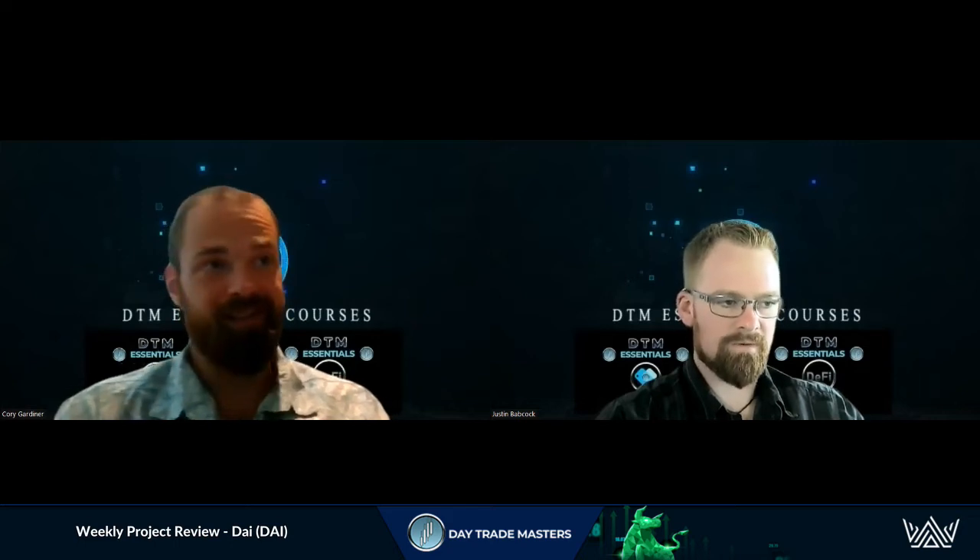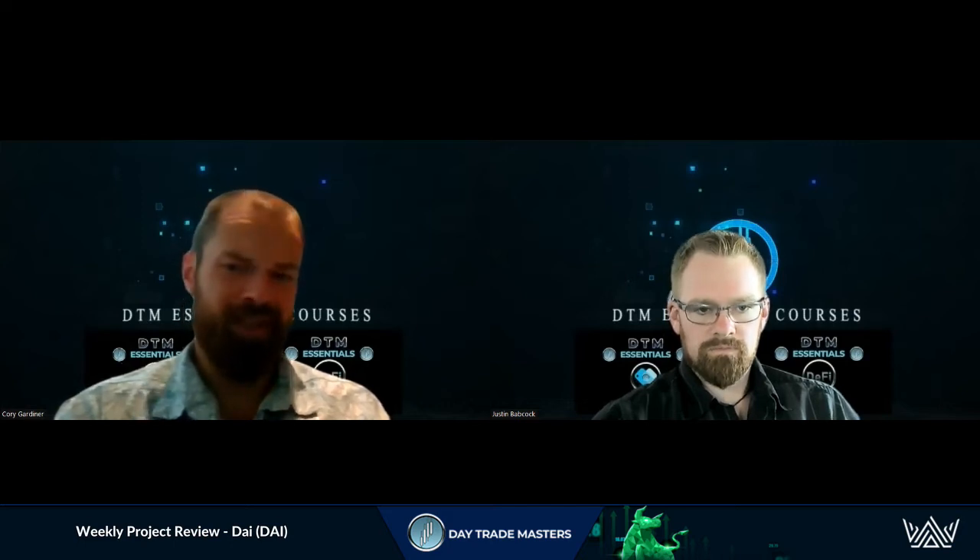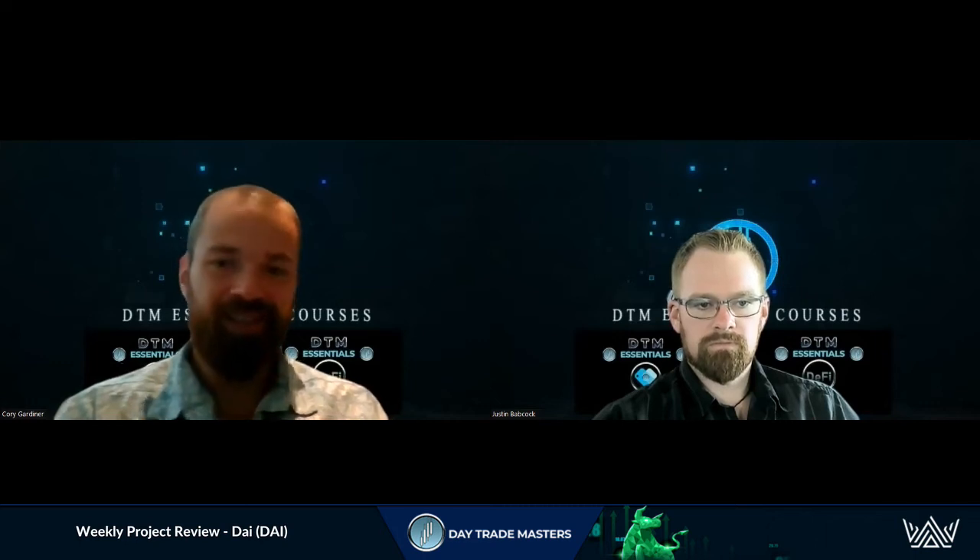Do your due diligence, do your research. DeFi is the future — there's a lot of opportunity in there, and stablecoins are a huge part of it. Not to scare anyone off, but there are advancements that need to be made. DAI was one of the first to really step up and make a name for themselves, and they could definitely continue to be a leader in the space. That's how crypto grows in general — there are hacks, manipulations — but you can't knock a project just because they've had a couple of upsets. It's how they handle it.